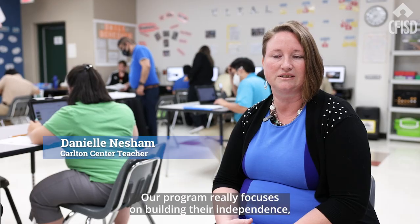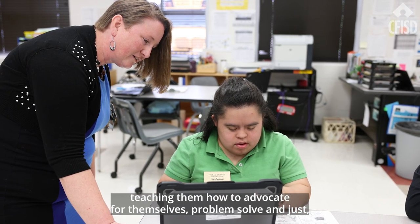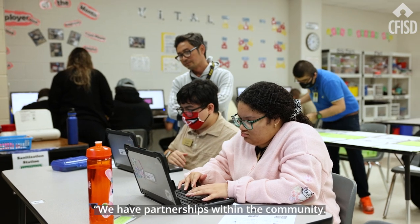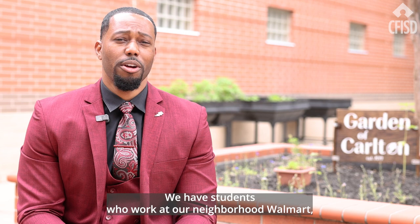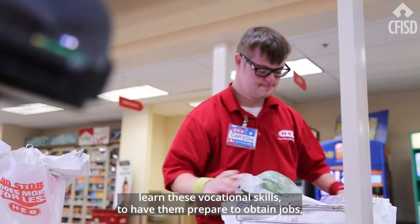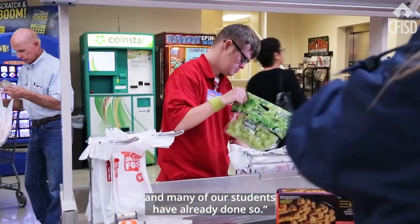Our program really focuses on building their independence, teaching them how to advocate for themselves, problem solve, and really find what they're passionate about. We have partnerships within the community — we have students who work at our neighborhood Walmart, TJ Maxx, and Buffalo Wild Wings — so it's really exciting to see them learn these vocational skills to have them prepared to obtain jobs, and many of our students have already done so.